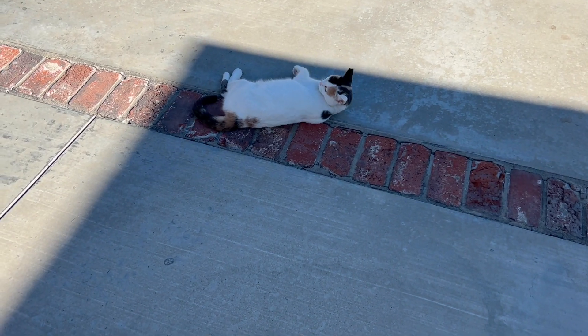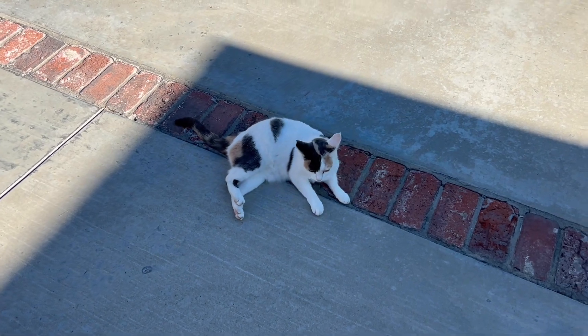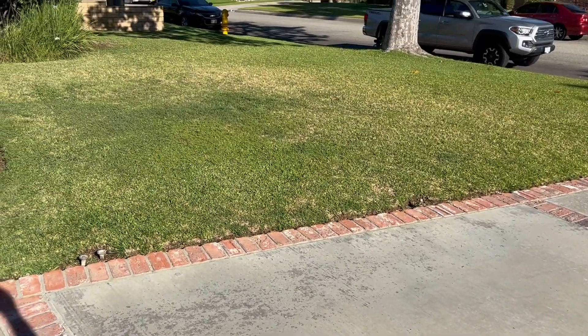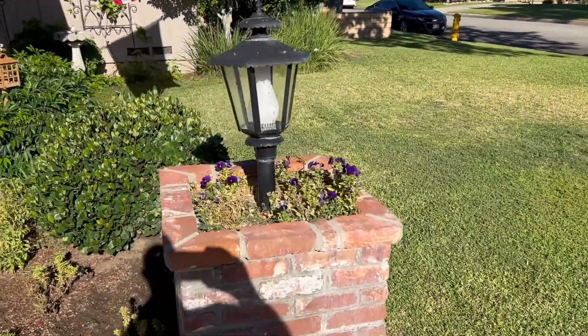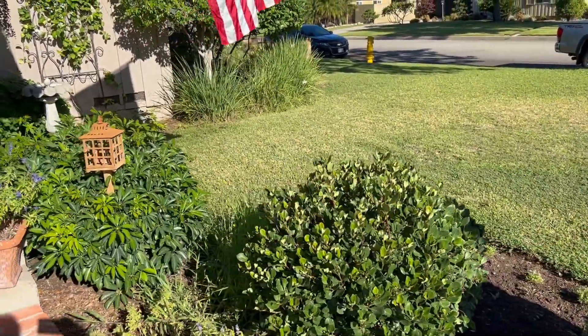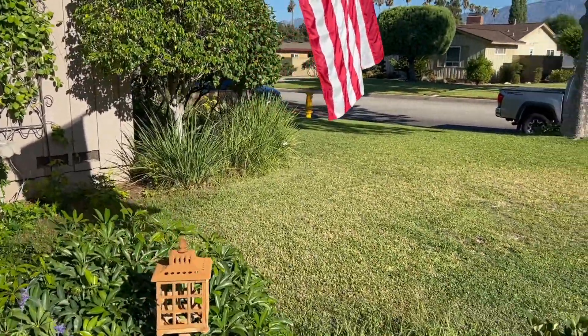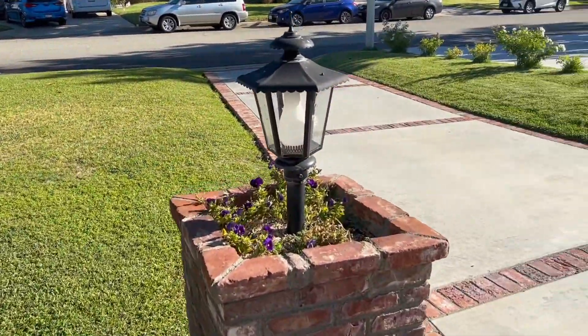Good morning everybody. It's Dave and there's Bo just kicking back on the cement on a beautiful Sunday morning. Much different than last Sunday with the hurricane, but today is in the high 90s and tomorrow and the next day are supposed to be around 100. So the front yard overall is looking pretty good. We've all survived the storm.